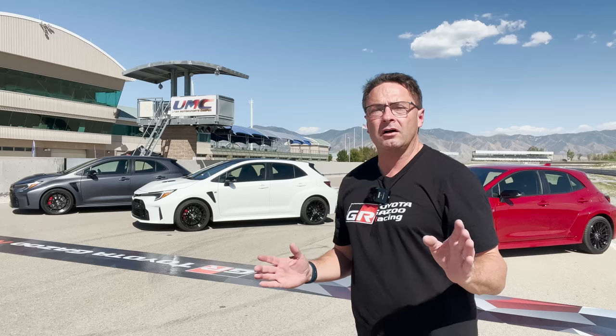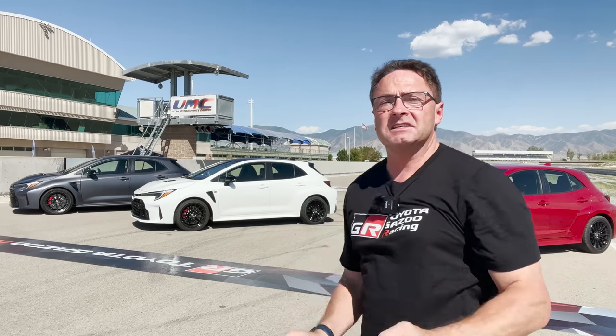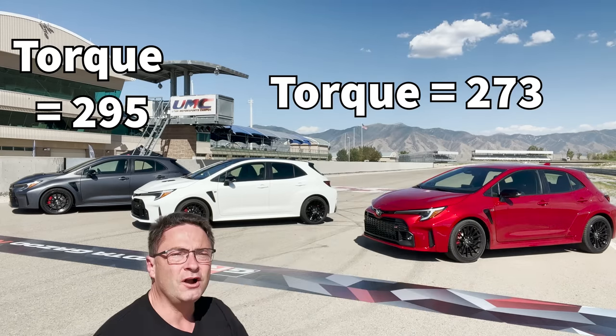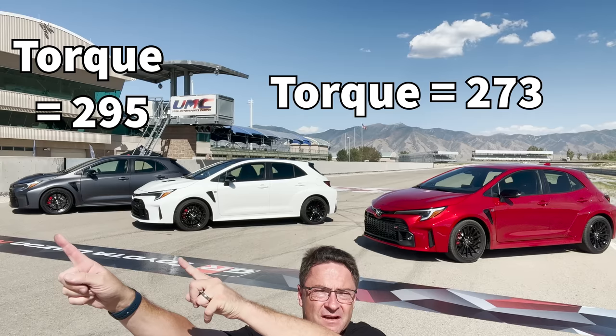Let's talk about performance. They all have the 1.6-liter three-cylinder turbo engine, and it produces 300 horsepower — for this one, and this one, and this one. But there is a difference between Core, Circuit, and Morizo: Core and Circuit produce 273 pound-feet of torque, while Morizo produces 295 pound-feet of torque.